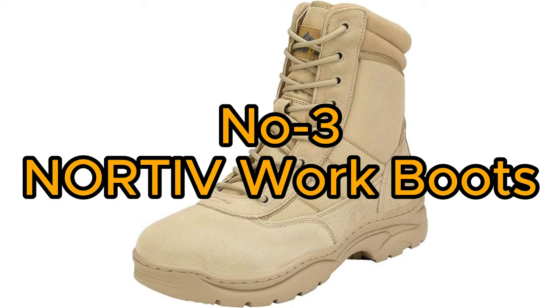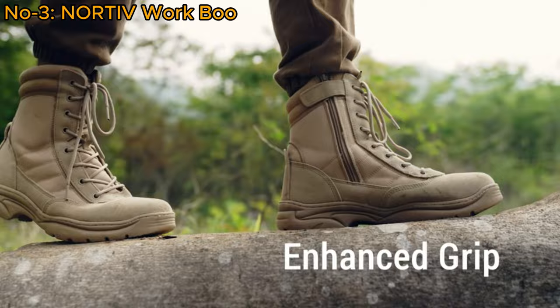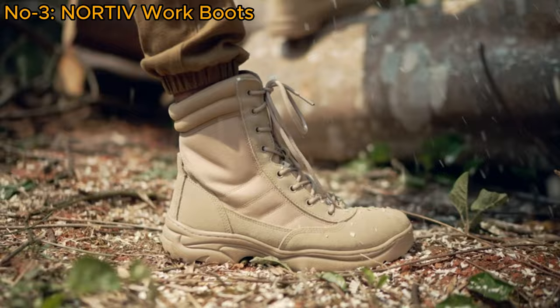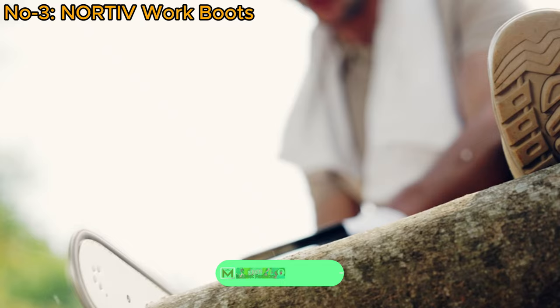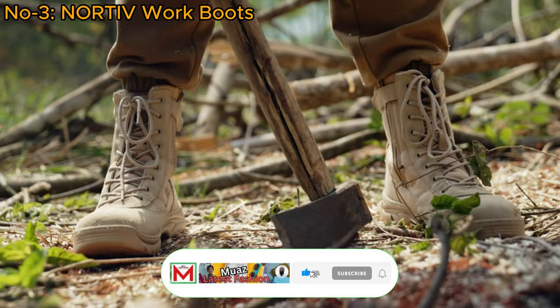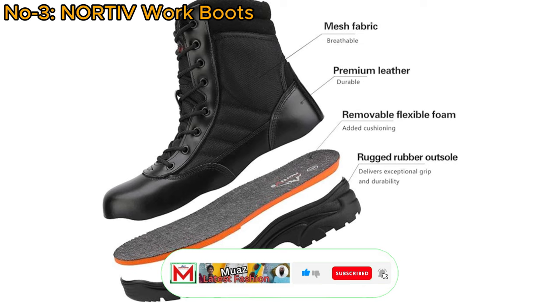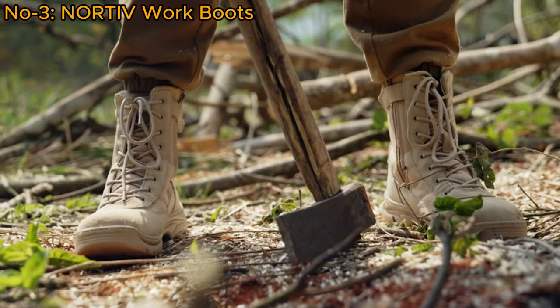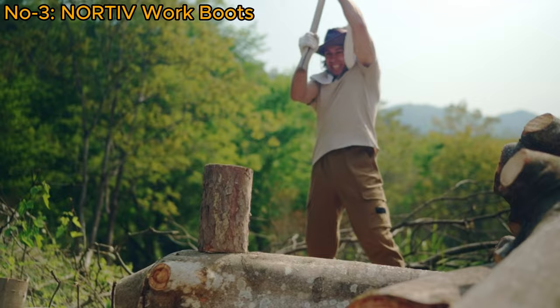Number 3: Nordiv Work Boots. Nordiv 8 Men's Military Tactical Work Boots offer ankle-high protection and convenience with a YKK side zipper and hook-loop strap closure for easy on and off. The boots feature durable, breathable fabric keeping feet cool, and high-abrasion-resistant leather for full protection. The Dynamic 2 sole system includes a removable shock-absorbent cushion insole for all-day comfort and a slip, oil, and abrasion-resistant rubber outsole for versatile outdoor terrain response.